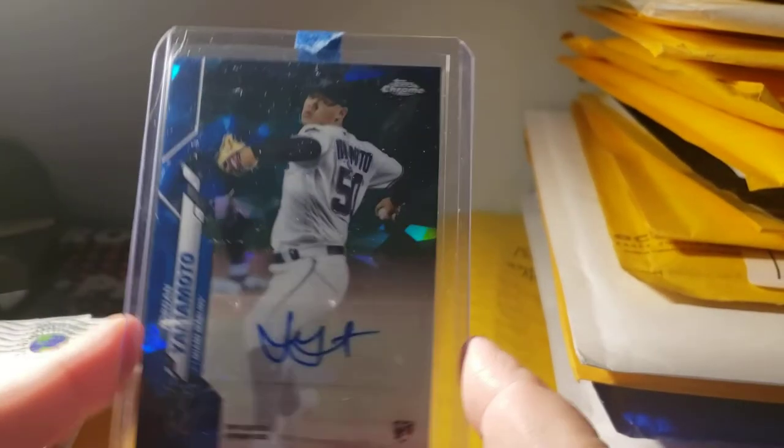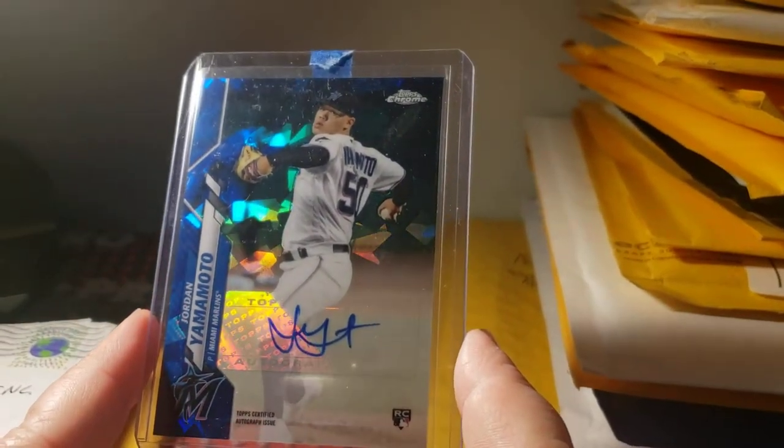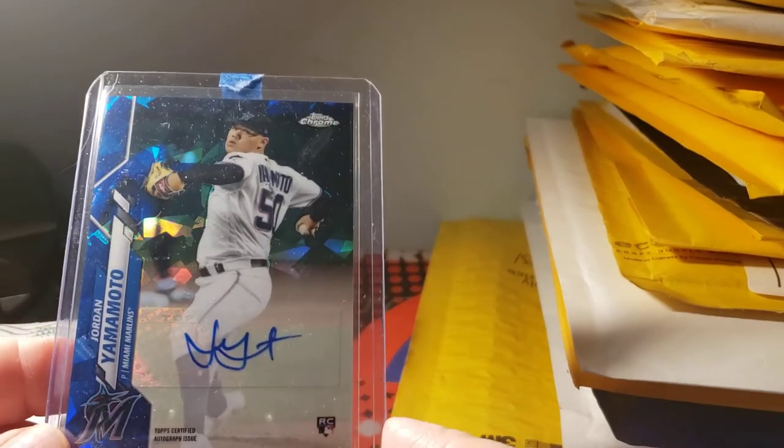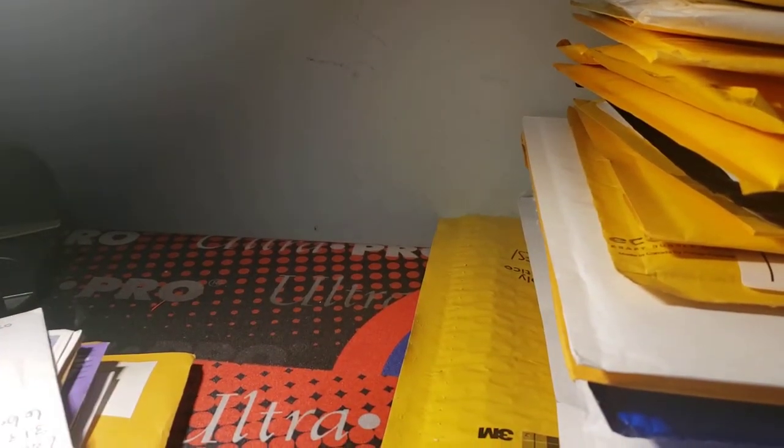Also picking this one up — Topps Chrome Sapphire edition Jordan Yamamoto rookie autograph. I think it's a refractor — actually it's not, but it's a nice autograph. The sapphires seem to have value after if they're good enough. I really think the amount of his stuff is going to start coming up — I may be wrong, but I may be right.